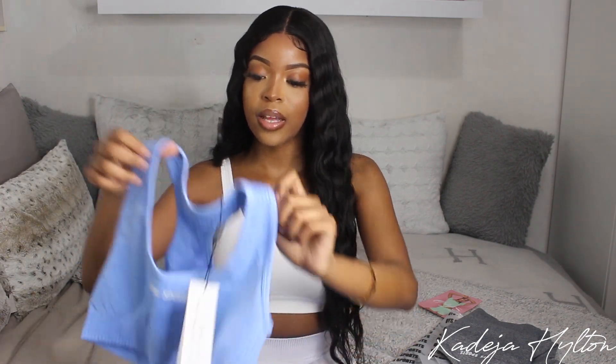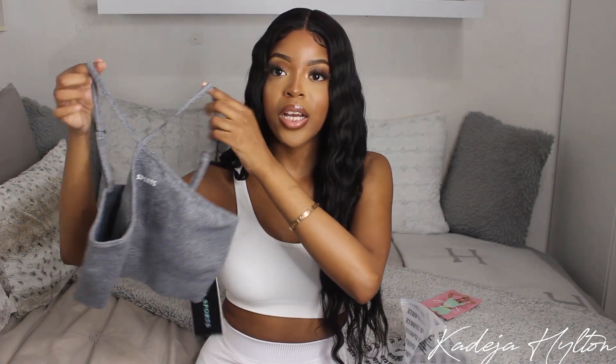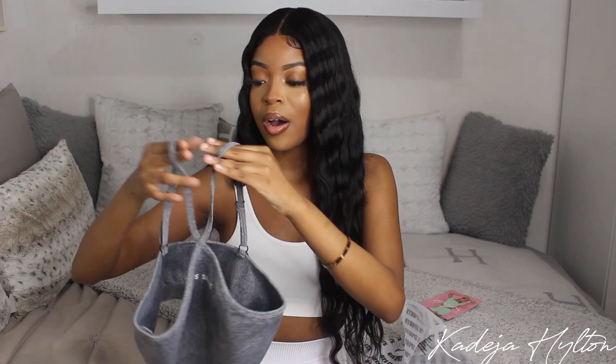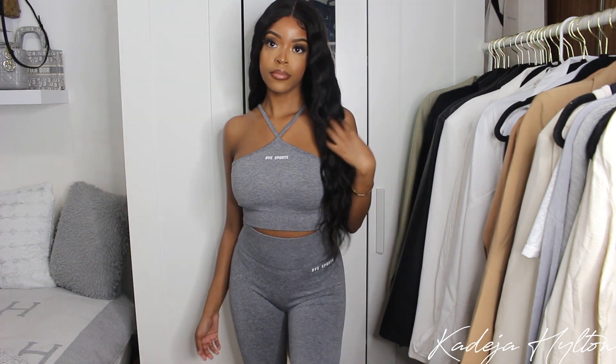Next I got another two-piece in a really nice blue color — a sports bra that says OIS Sports and matching shorts. Very cute. My last set is another gray two-piece: a halter neck top, which is really trendy right now. The halter neck straps are adjustable, it says OIS Sports on the top, and then I got the leggings — same as the pink ones — super thick and flattering. That is the end of my try-on haul. I highly recommend checking out OIS Sports.